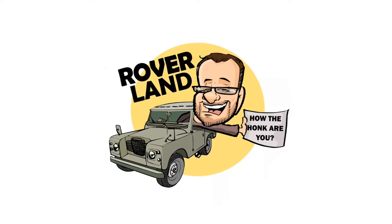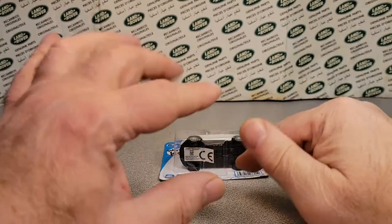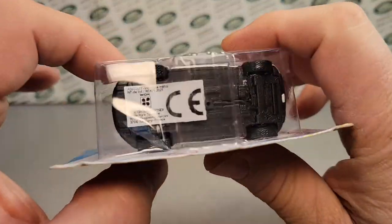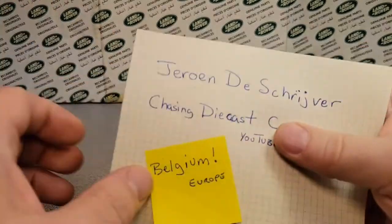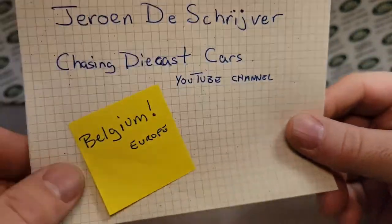Have I got a video for you today! Guess what we got today? We got a One-Up Wednesday. We've got just quite a few left, but this is from Jerome again. Thanks a lot there, mister.